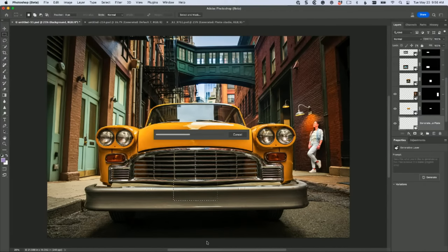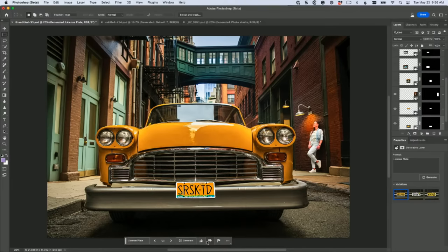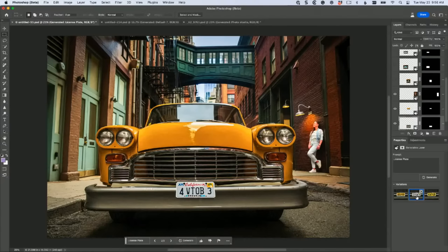Give it a minute... look at that - it even put letters on it! John asks: can you take a picture from Lightroom into Photoshop beta instead of regular Photoshop and go back? Yes - in Lightroom go to Preferences, External Editing, and for your editor choose the beta version instead of standard Photoshop. And there's our license plate - it generated a California plate right on that car, and the woman generated right there against the wall.